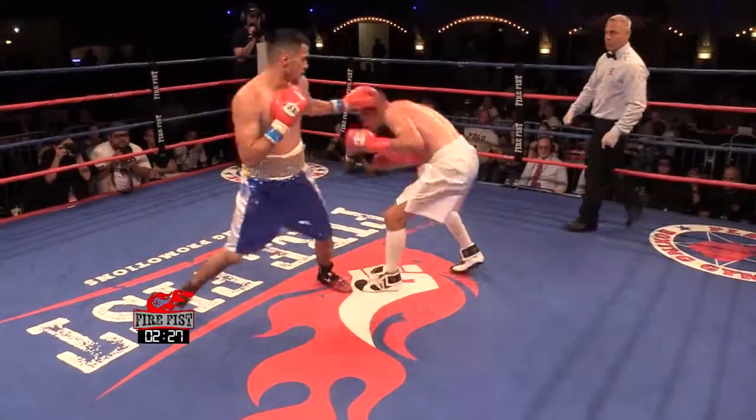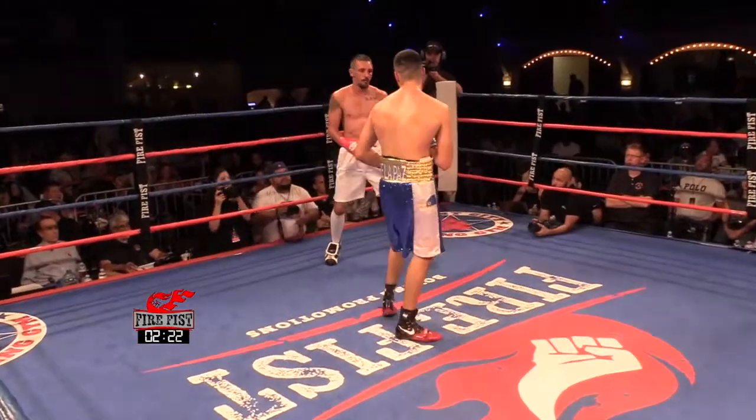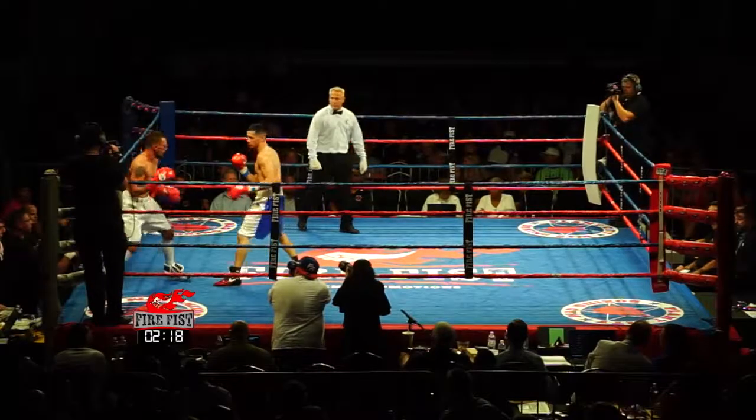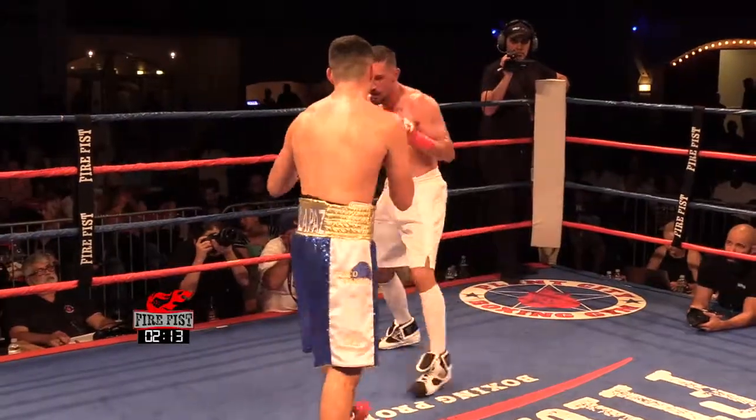I think he's finally starting to get his jab going from a distance, because that's where his fight is. Beautiful one-two shot right there, went with the right hand to the body because he's using his jab. He steps back with his chin up in the air — he's got to learn to keep that chin down.